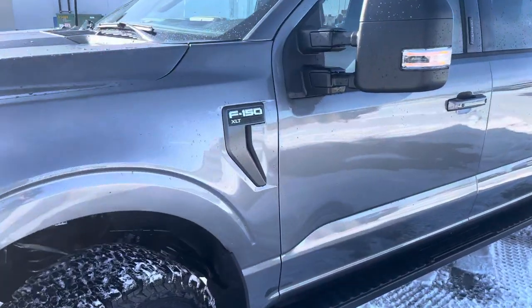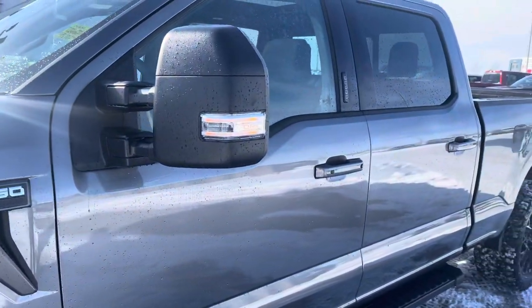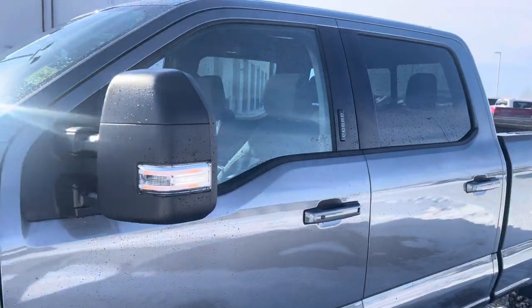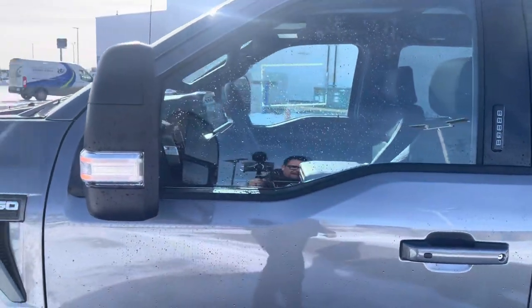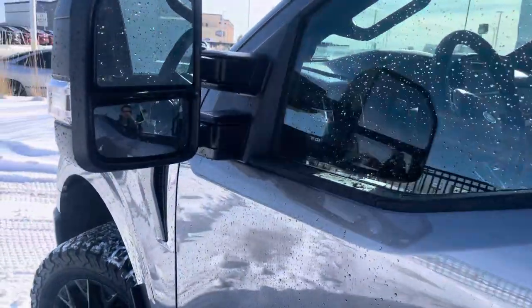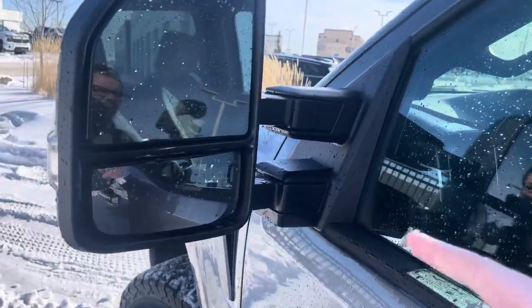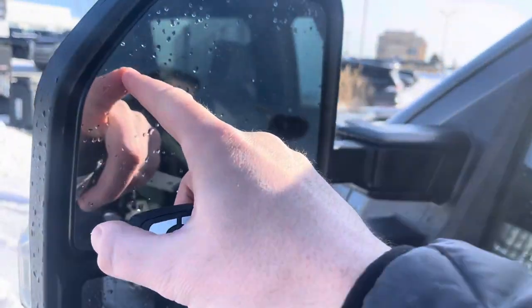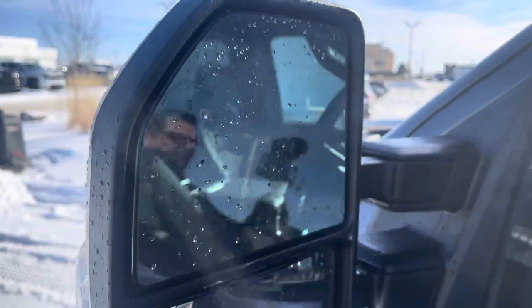You can see the F-150 badging on the side. These mirrors are the upgraded tow-style mirror — again, something I personally run. Love that style of mirror. This vehicle has the max trailer tow package giving you the maximum towing ability for this configuration. These are extendable mirrors that can fold in, with dual convex lenses and a blind spot system that lights up when somebody's in your blind spot.